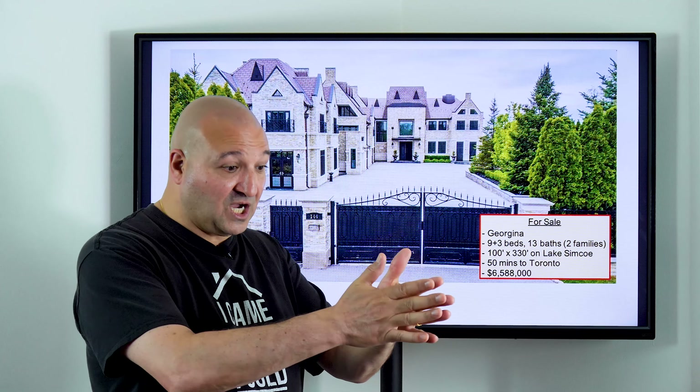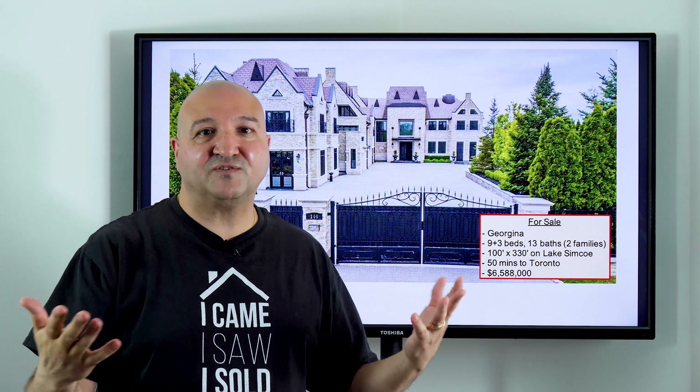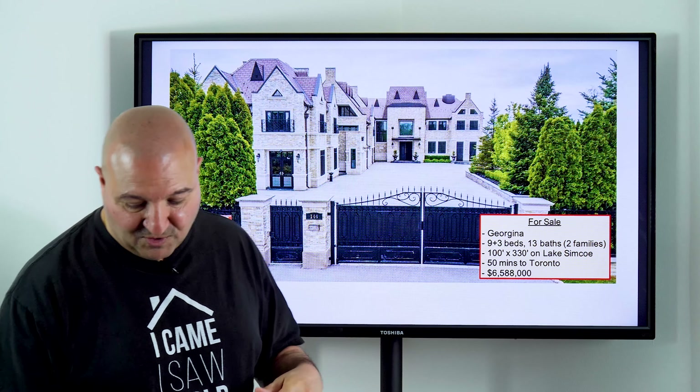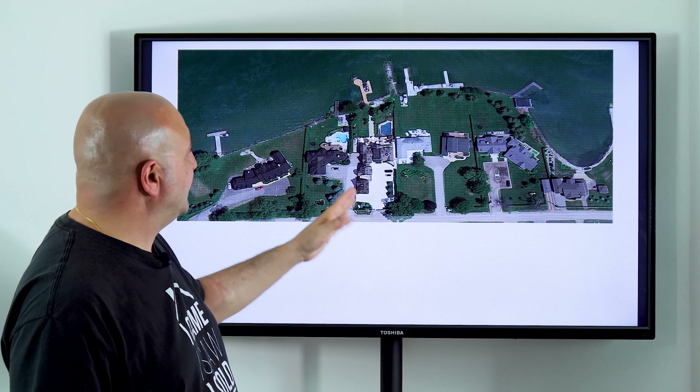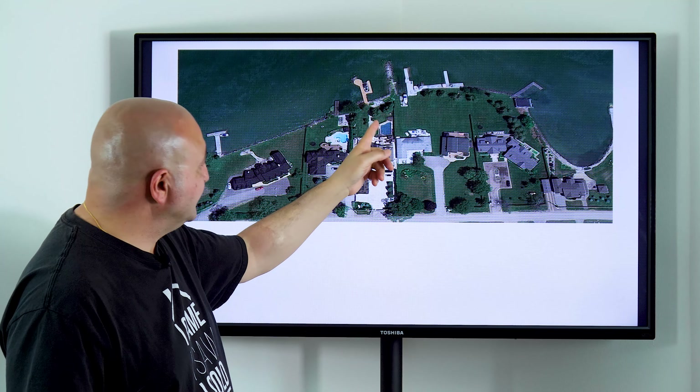And we're going way north — check this property out. Sometimes your luxury property is also your cottage. This one is right on the lake in Georgina, in the Jackson's Point area. Nine plus three beds, 13 baths — it's a two-family home with two separate living areas. The lot is 100 by 330 feet right on Lake Simcoe, so you have 100 feet of shoreline. It's only 50 minutes to Toronto — just minutes from the 404 south into downtown. Listed for $6,588,000. Here's an overhead view: you've got your home, your pool, your dock on Lake Simcoe where you can park your boat — home and cottage all in one, minutes to Toronto.